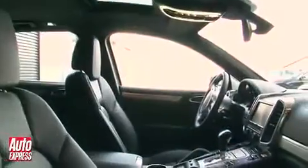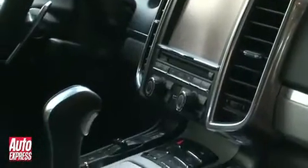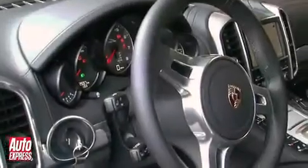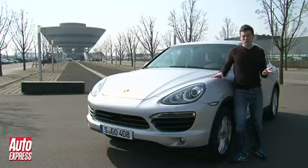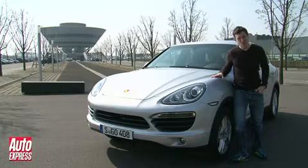But whichever Cayenne you choose, there is one thing they all have in common — a fabulous interior. The design has clearly been influenced by the Panamera, and the materials are of a much higher quality than those in the old car. It's more roomy too, yet this time round the SUV actually feels genuinely sporty inside, just like a proper Porsche should. But it's not this, nor the improved performance and handling, nor efficiency, which stand out most. It's the fact that at long last, the Cayenne is no longer ugly.